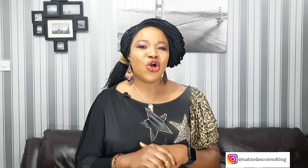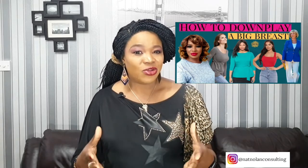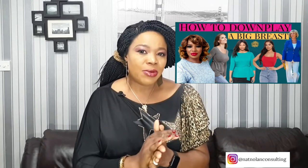I made a video on tops to wear to downplay a big breast — very interesting video. If you have a big breast and you also have flappy arms, I would suggest you watch that video so you'll be able to create a balanced look for yourself. I'm going to drop a link to the video below in the description box.